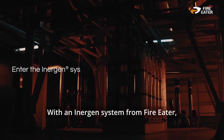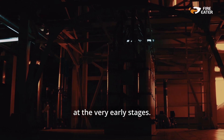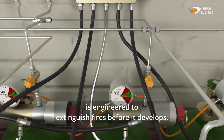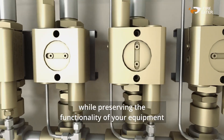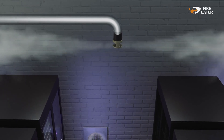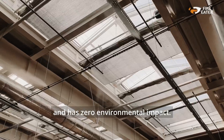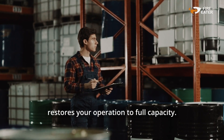With an Inogen system from FireEater, you can minimise those risks by extinguishing a fire at the very early stages. An inert gas extinguishing system using Inogen is engineered to extinguish fires before it develops, typically within 40 seconds, while preserving the functionality of your equipment and the safety of your personnel. Uniquely, Inogen leaves no residue, causes no damage to sensitive equipment and has zero environmental impact. A simple ventilation of the area restores your operation to full capacity.